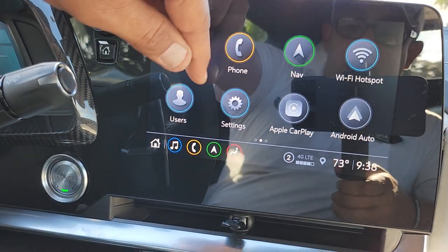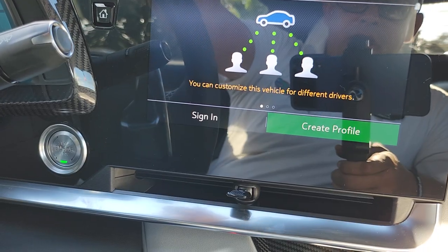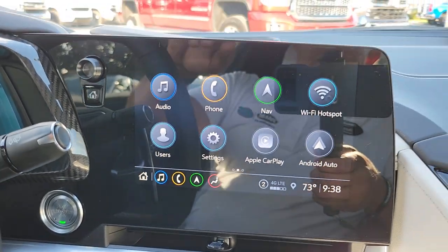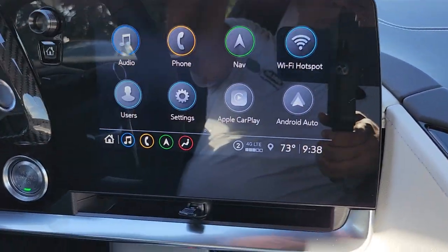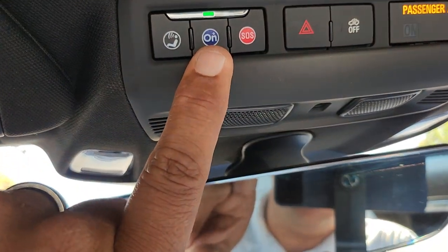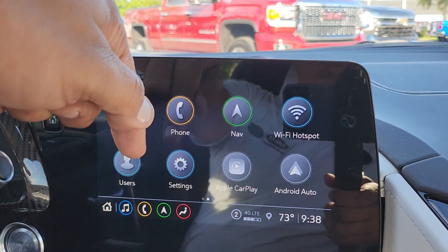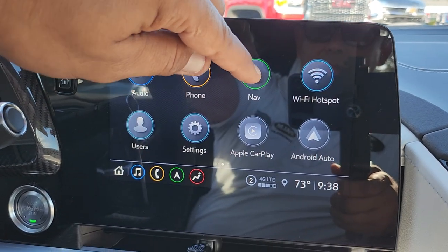When you get in your Corvette, very important: you're going to go to your users and sign in with your OnStar account. But first, call OnStar — push the OnStar button, complete your welcome call, set up your PIN — and then come here and sign in with your username. If you do all this before calling OnStar, everything you did would be erased. Call OnStar first, then everything will be safe.